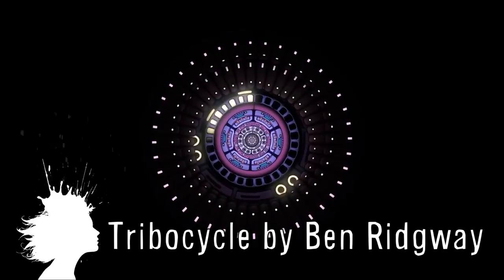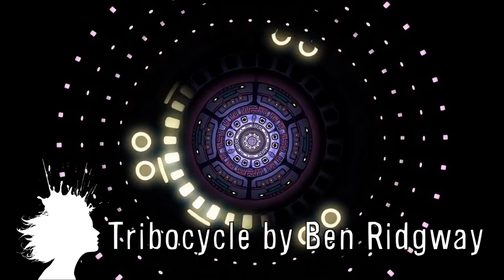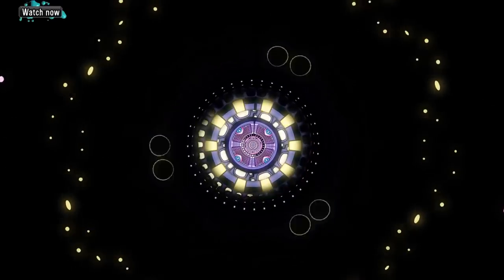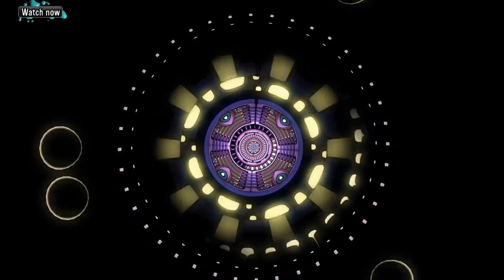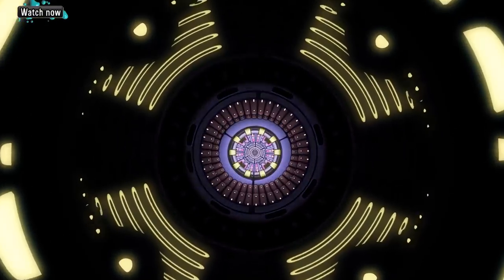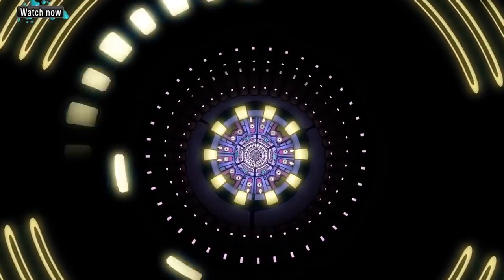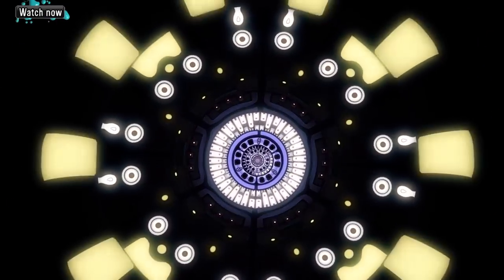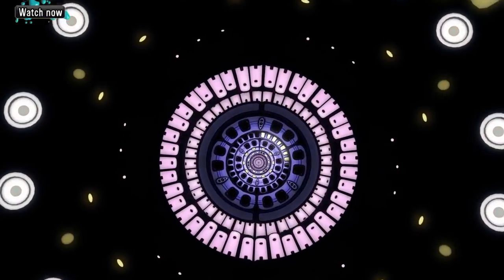Tribocycle, created by Ben Ridgeway, is an absolutely mesmerizing looping movie for large-scale projections and installations. And I'm going to leave you with the robotic ape transitioning from a quadrupedal to a bipedal posture.